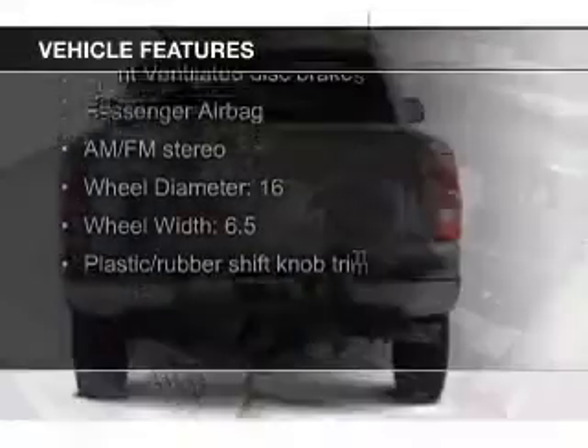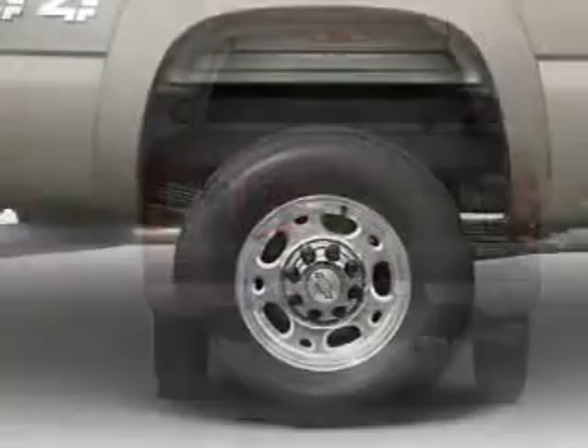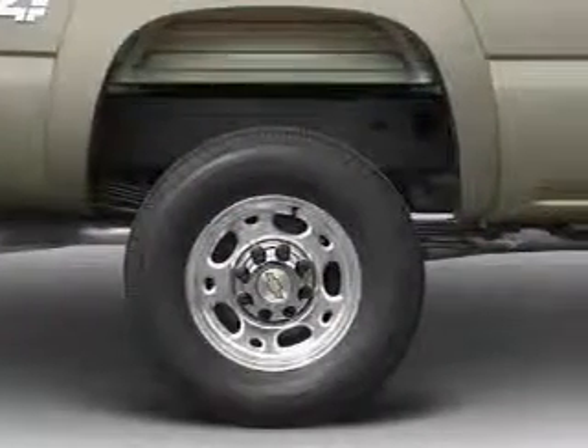The features include heavy-duty suspension, an adjustable tilt steering wheel, split rear seats, air conditioning, power steering, and AM-FM stereo.